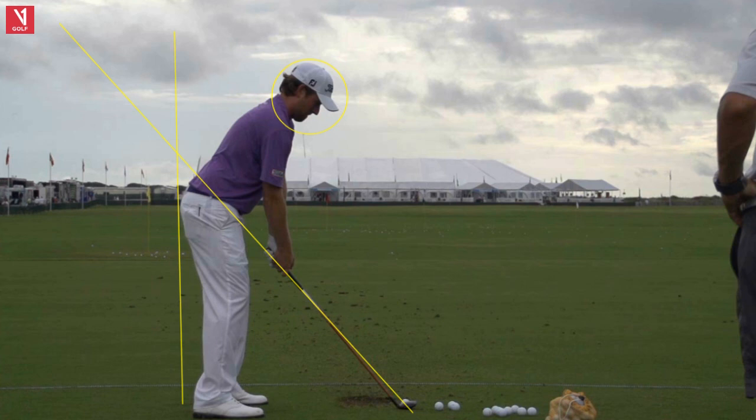That's what Ben Hogan's wife Valerie said to him many years ago. He said he needed to make more birdies, and she said, 'Well, why don't you try hitting it closer to the hole?' And Ben said, 'Why didn't I think of that?' So anyhow, here's Webb.